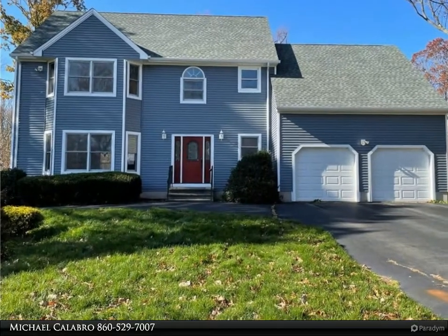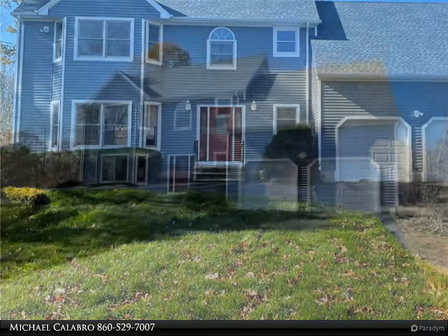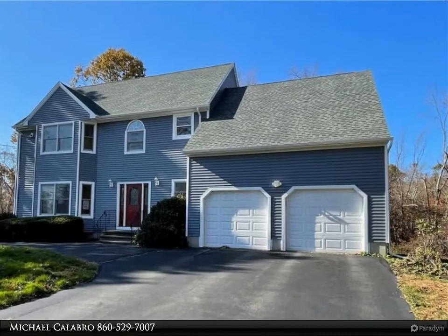Spacious 4-bedroom, 2.5-bath colonial located close to Quinnipiac University. Large deck, newly stained 11-20-20, overlooking private backyard.